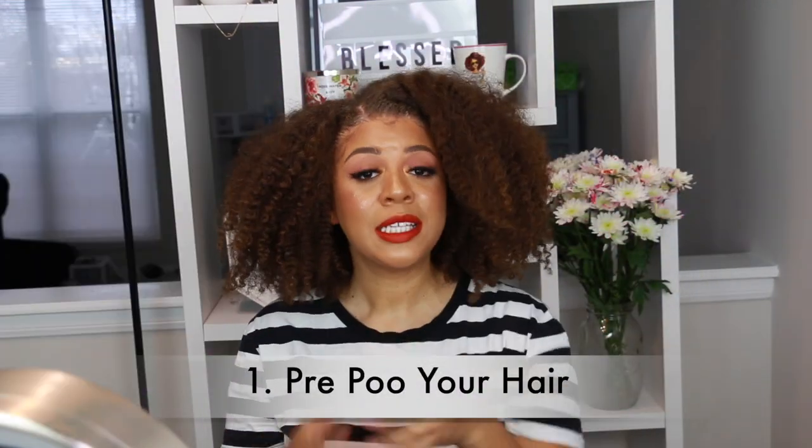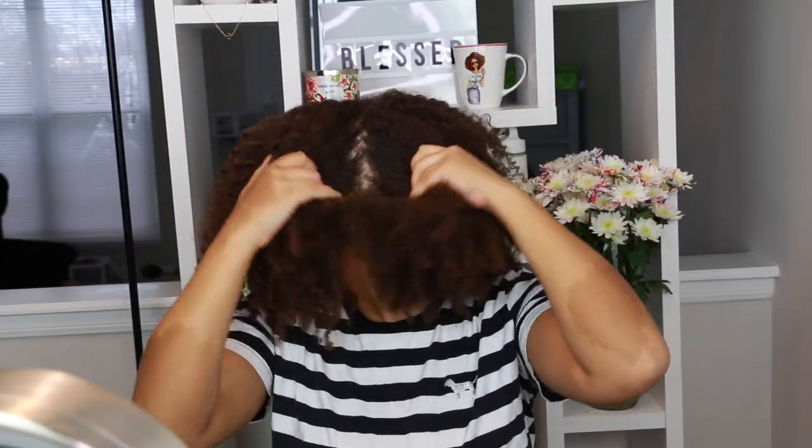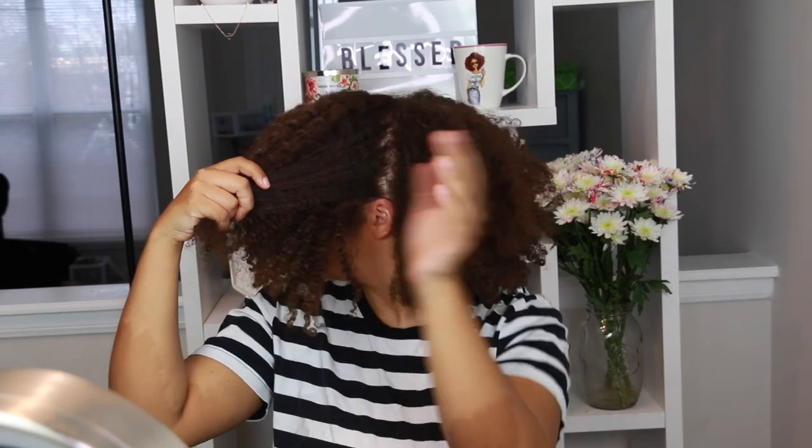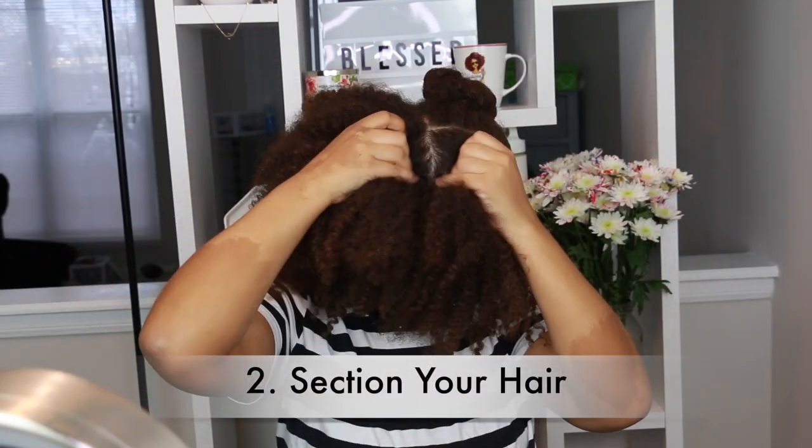My first tip is to pre-poo your hair. I'm an avid advocate of pre-pooing — I absolutely love to do it and I'm always looking for more pre-poos. I'll go further in depth in a little bit, but my next tip is to always section your hair when you're doing wash day.